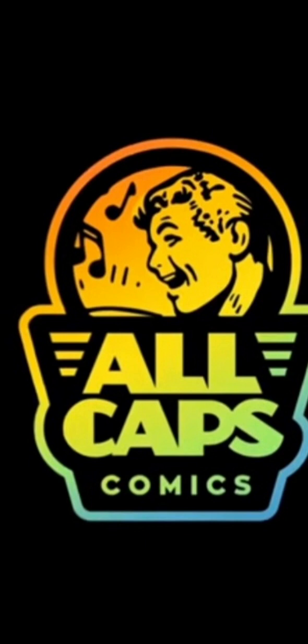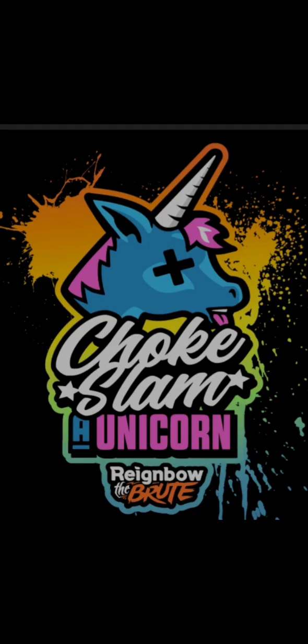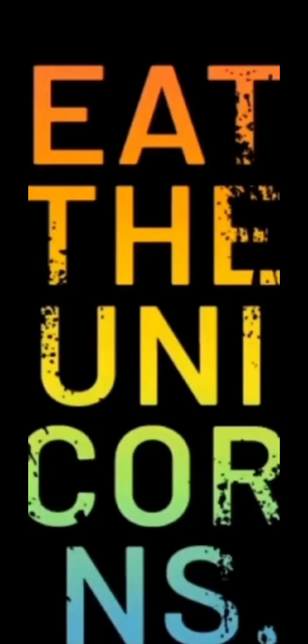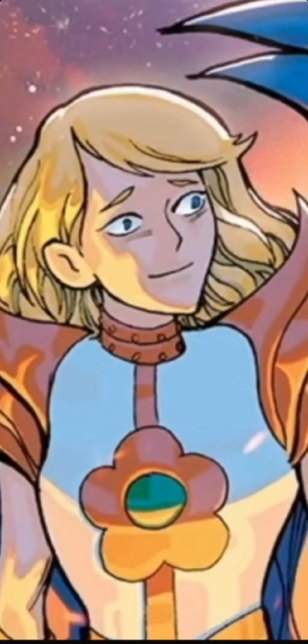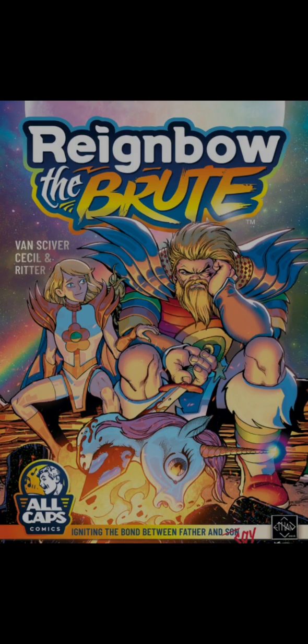Hey guys, Fanta here, and I want to talk about all-capped comics. It's Ethan Van Sciver's Reignbow the Brute. I've heard it mentioned before, I've heard Ethan talk about it some, and I know it's been in demand for a while, but I really want to check it out and see what it's all about. It sounds kind of funny, but we'll go over on the campaign and look at it. I will have Ethan's social media and the link to back in the description, as well as the link to back will be the pinned comment under the video. Let's go check it out.